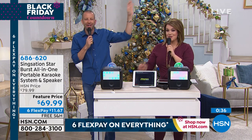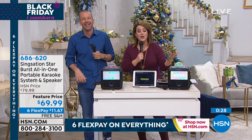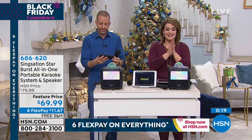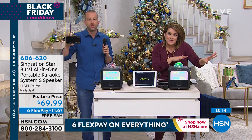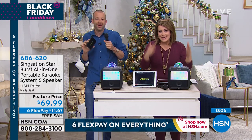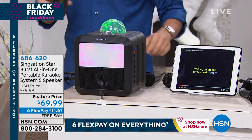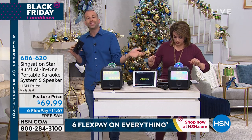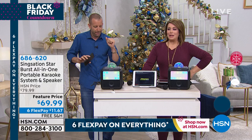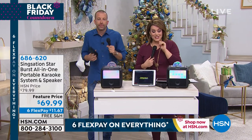Everybody in this room is laughing — you're laughing at home too. Already more than half of our quantity is spoken for with about 300 in the ordering process. 686-620 is your item number. What's the alternative? Going to a karaoke place — that's even more embarrassing. Most of us are shy to get up on a stage. Big, clunky speakers and equipment? This is as easy as it gets. It runs with eight double-A batteries, or plug it into a standard outlet. Throw it in a bag and take it to your friend's house. 686-620, final quantities, $11.67, free shipping and handling.